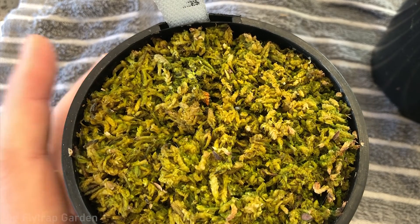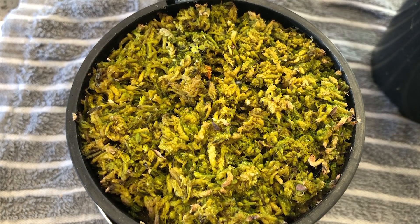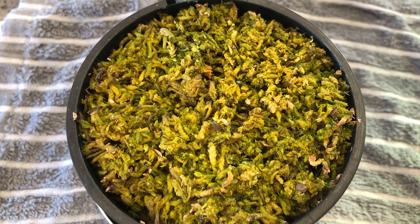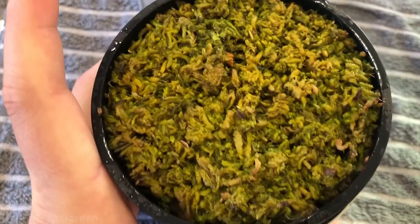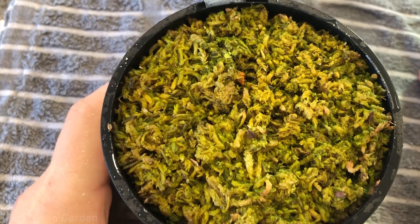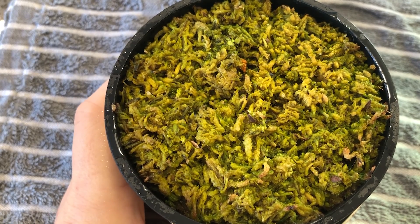Next up we have the Drosera adelae, and you guys should be able to see it now — it's grown so much since we first started looking after these guys. This is probably about a month's worth of growth. We will spray this one with neem oil to kill off any remaining fungus gnats. That's all the neem oil finished — the last application. After letting it soak in, we can update you on the Drosera rotundifolia.